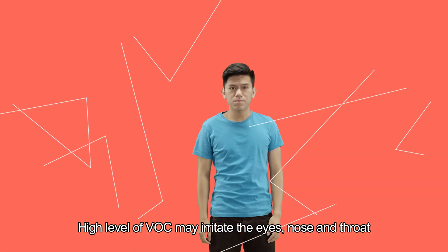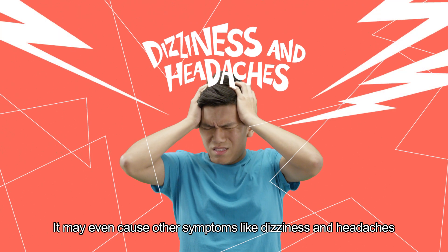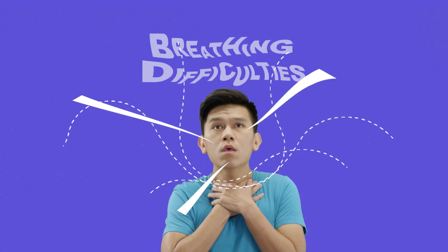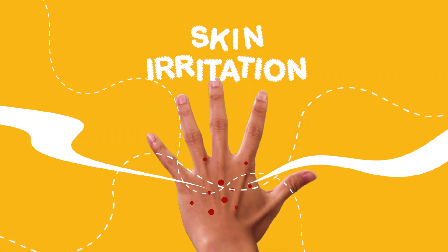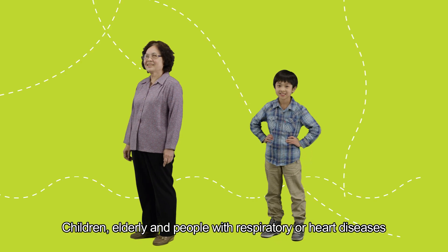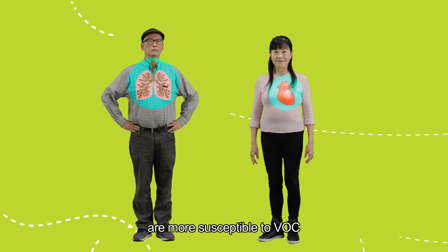High levels of VOC may irritate the eyes, nose, and throat. It may even cause other symptoms like dizziness and headaches, breathing difficulties, and skin irritation. Children, the elderly, and people with respiratory or heart diseases are more susceptible to VOC.